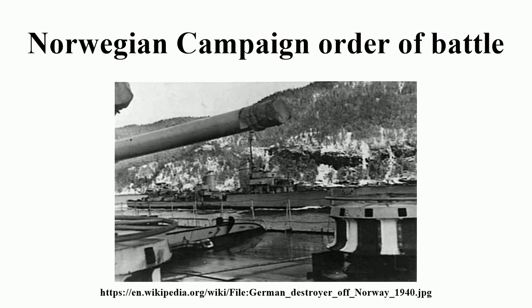181st Infantry Division, commanded by Generalmajor Kurt Woytasch. By 15 April, this division had arrived at Trondheim, being primarily transported by aircraft. Regiments: 334th, 349th, and 359th Infantry, 222nd Artillery.